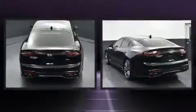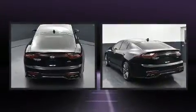Discerning drivers will appreciate the 2019 Kia Stinger. With fewer than 50,000 miles on the odometer, this four-door sedan prioritizes comfort, safety, and convenience.